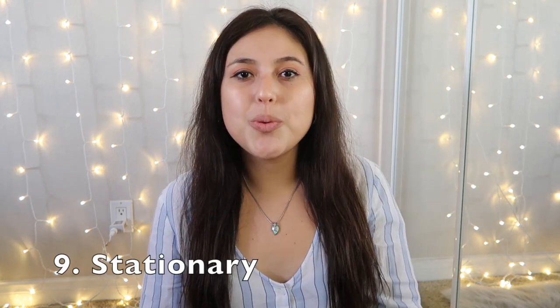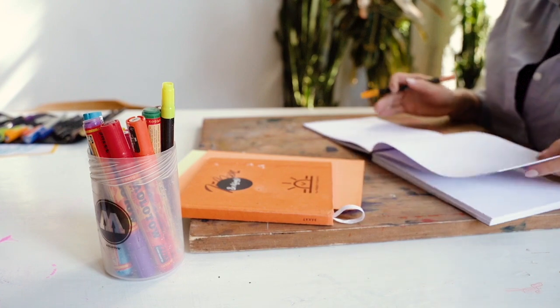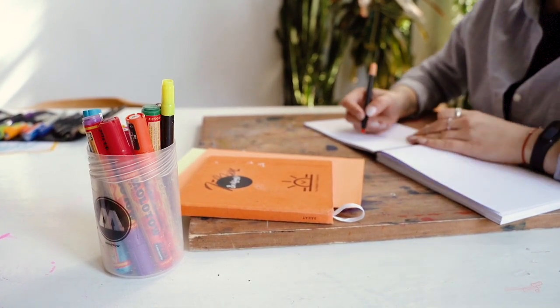Stationery is another category that clutters up quickly. Check out your pens, highlighters, post-it notes, staples, paper clips, and envelopes, and take notice of when you last actually used these items. For example, I found a bunch of highlighters I used to use in school, but since I'm not studying right now I don't need them anymore, so I finally let those go.